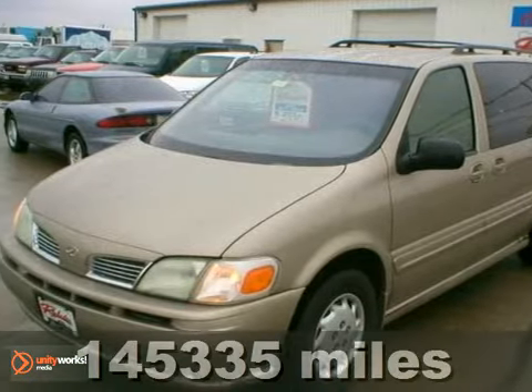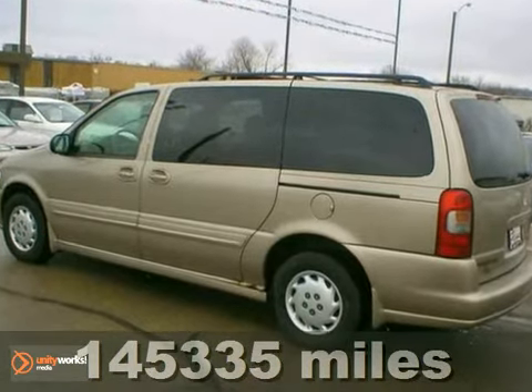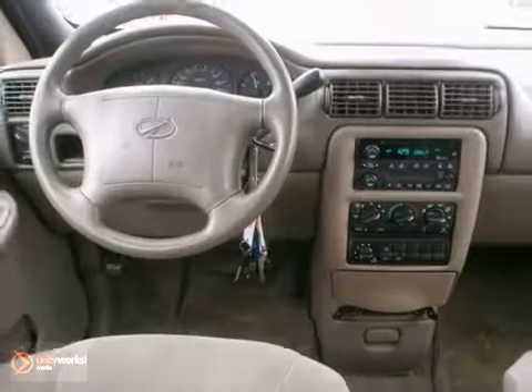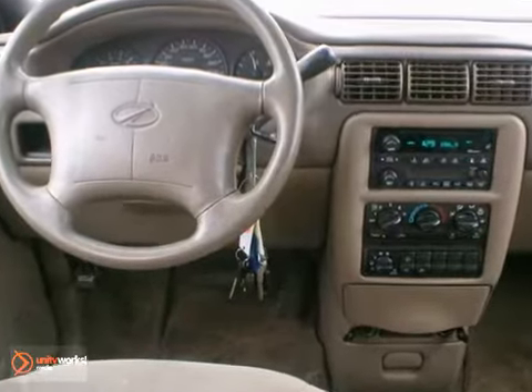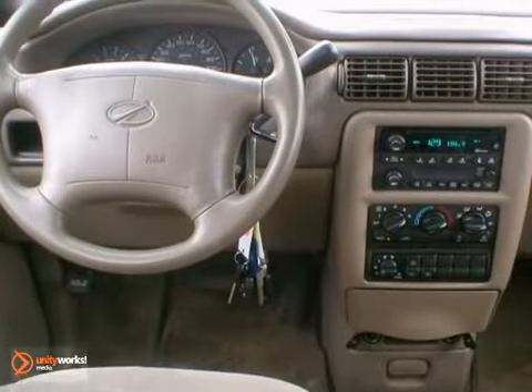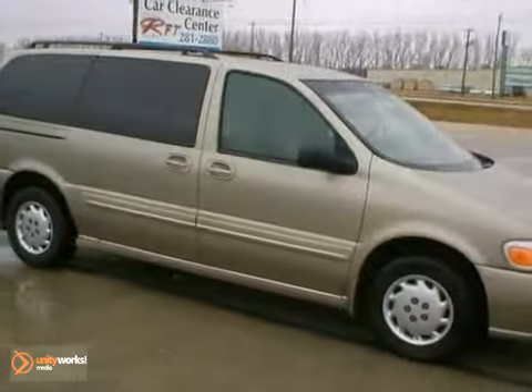It's a 2001 Oldsmobile Silhouette. Comfort and the safety of you and your passengers come standard with its power driver's seat, dual front airbags, anti-lock brakes, cruise control, as well as a CD player and emergency communication system. Grab a hold of the wheel and see how well this van will move for you. Make it yours today.